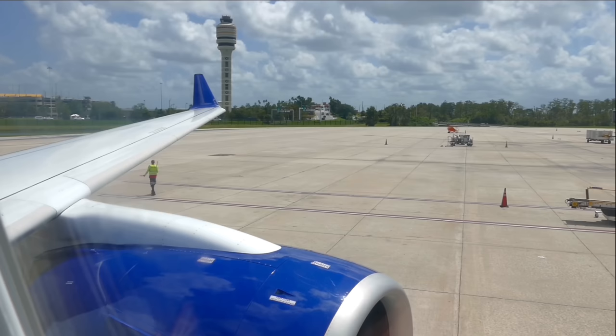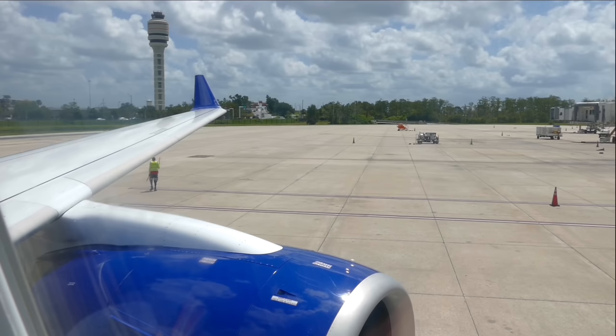The flight attendant introduces herself: "My name is Megan, and I am assisted by a colleague in the main cabin today. We're so excited to have you on board and look forward to serving you. Our flying time to Santa Ana is approximately four hours and fifteen minutes."